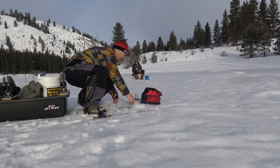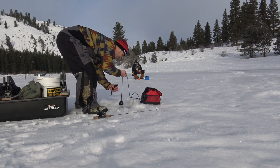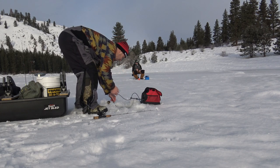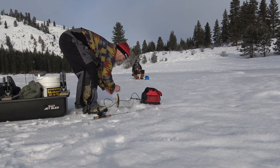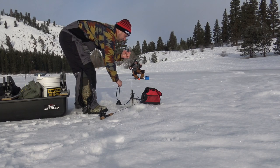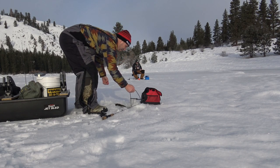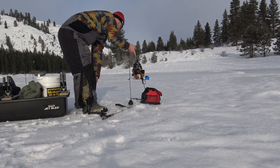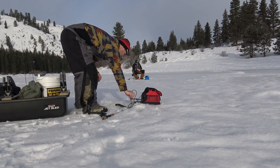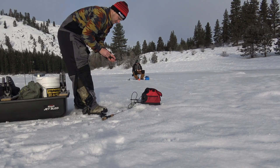We might be on to the Perch Express — maybe those were the 12 fish I saw down there on the camera. I looked down and there's a Perch Express happening right now. These are good looking perch though. Yeah, they're healthy — little chunks. Chunky perch.